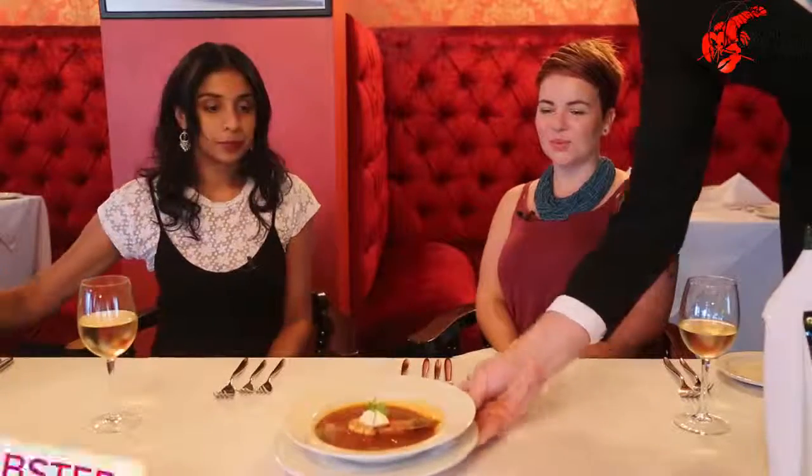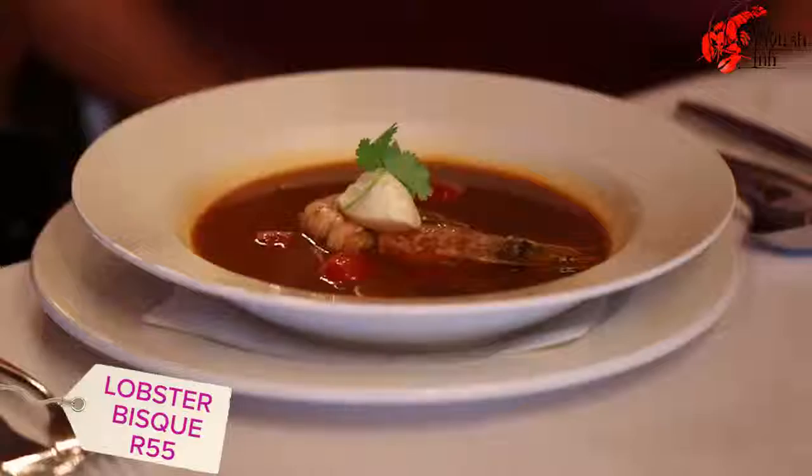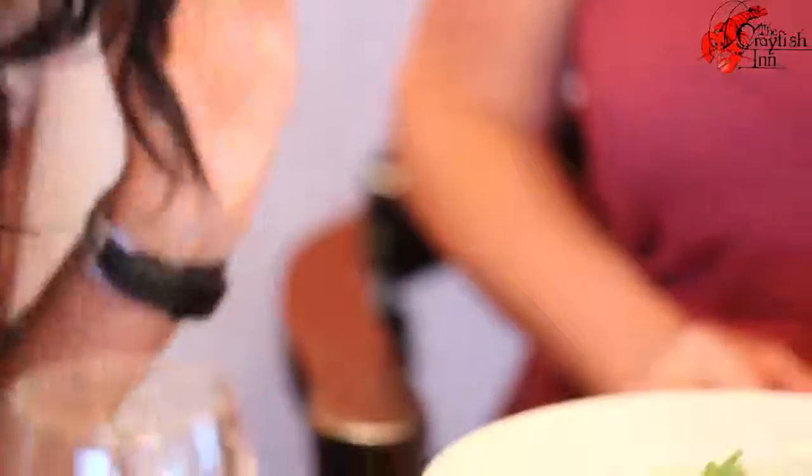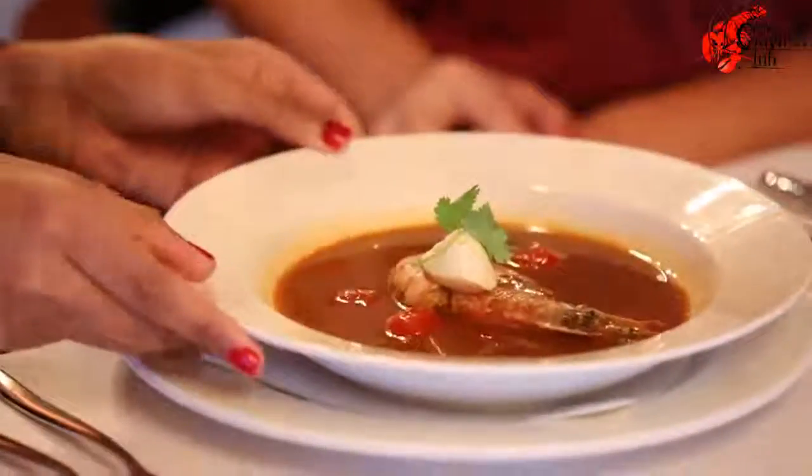Mine's kind of similar — well, it's my mother's. Towards the end of the month, we'll get a lot of tinned fish curries. This is a lobster bisque — how good does it smell? It smells amazing, very seafood-y.